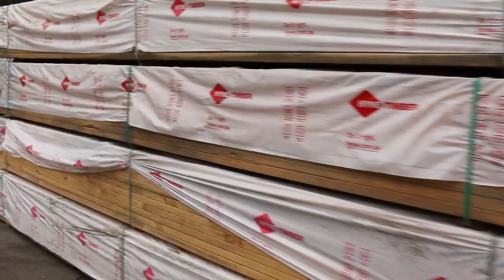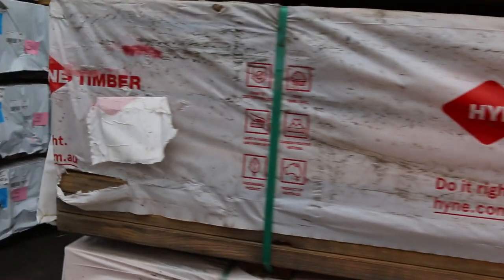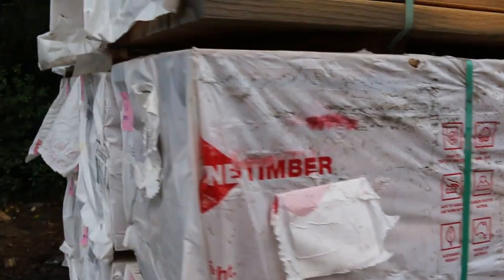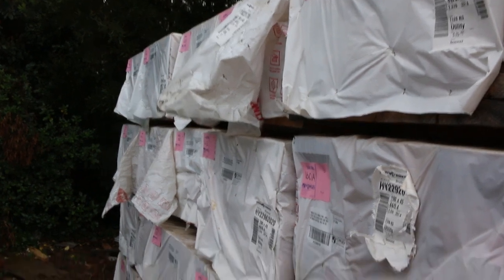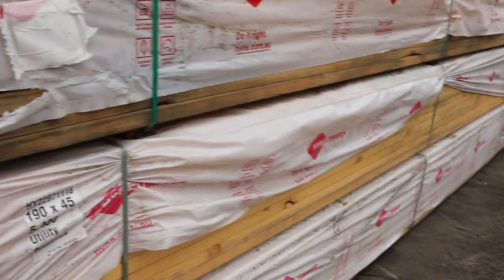Also in this morning was this massive semi-load here to clear. All of this is 190 by 45 utility grade pine. Again, aged stock. There's about 20 packs, all 5.4s. All to clear and some quite nice-looking stock there.